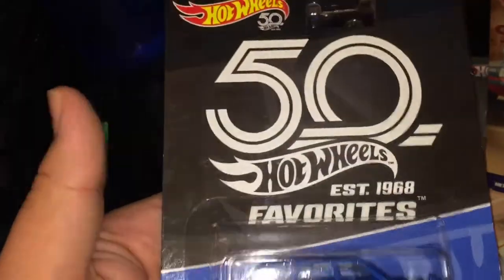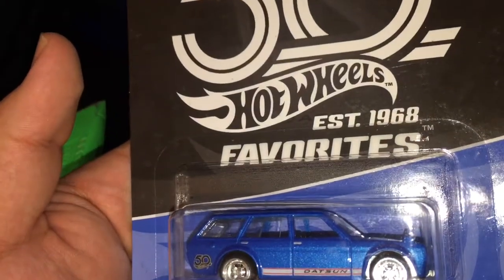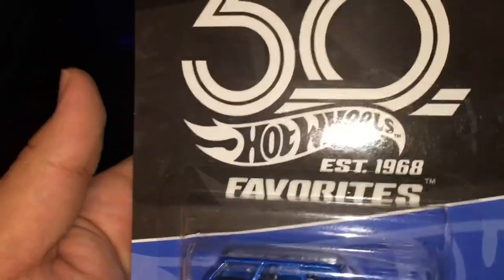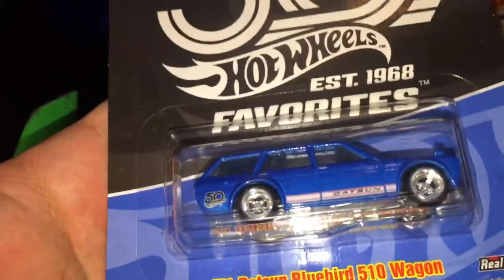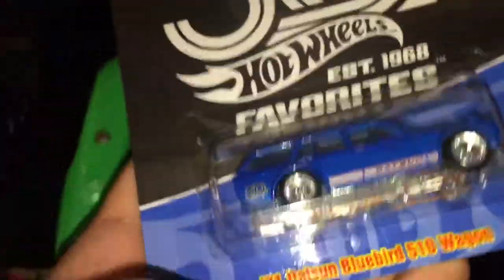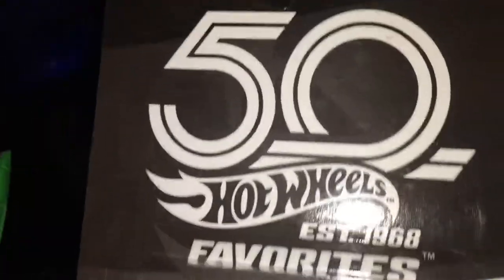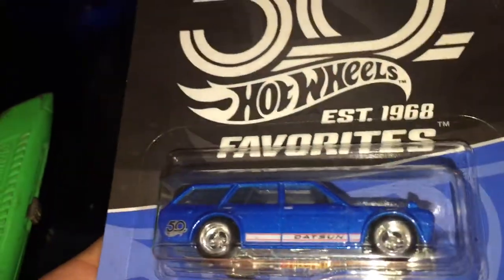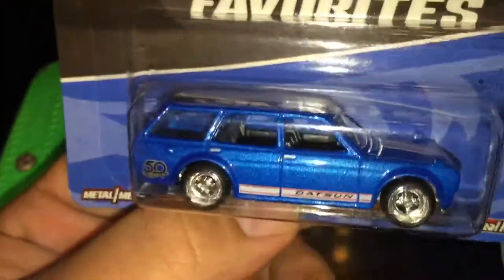I bought this one at Walmart, and I think at that same Walmart I got this one too, around March 2019. I know there's a 50th anniversary pack, but I didn't buy it when they first released it. I just bought it now in 2019 — maybe somebody returned it, I don't know. It was the only one in the whole store, the only Hot Wheels 50th Anniversary Favorites, and it was the only one I wanted, so I'm glad I found it.